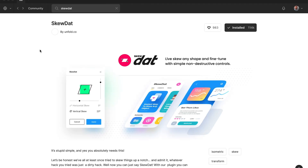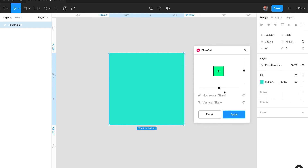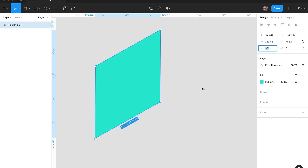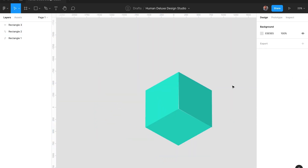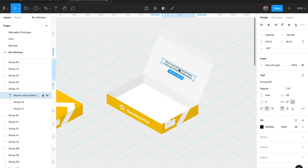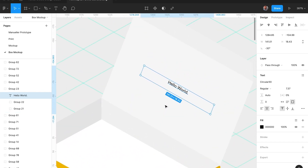Number five: Skewdat. Skewdat is probably the first plugin I ever installed on Figma and also my favorite, which I'm using almost every day. Skewdat adds a skewing function to Figma, allowing you to skew objects, boxes, etc. in any angle and orientation you like. This comes in super handy if you want to create isometric layouts or mockups. I'll show you in next week's video how to create an isometric mockup of, let's say, a box for a client design. The cool thing about Skewdat is that it keeps the editing capability of skewed objects — you can still edit text or change box dimensions even when the object is skewed.